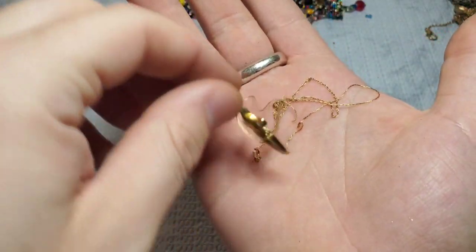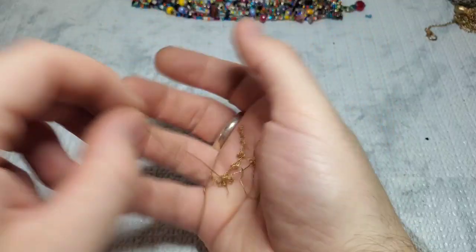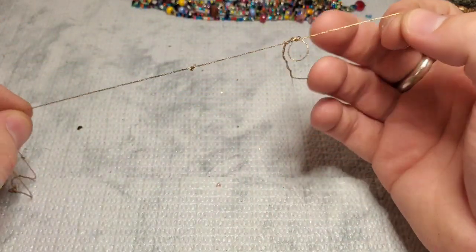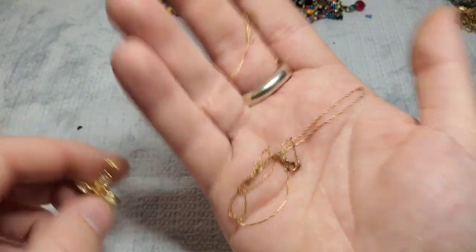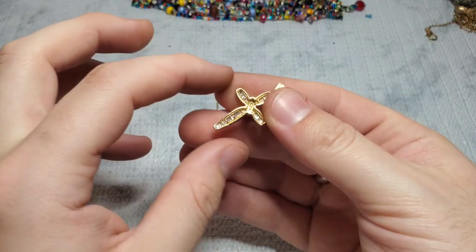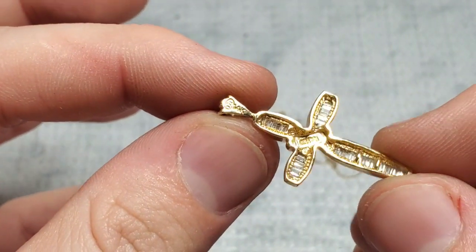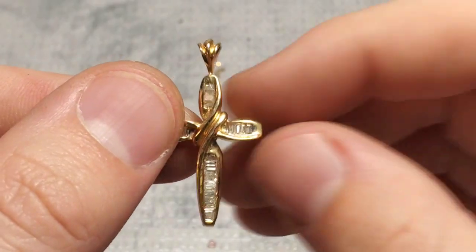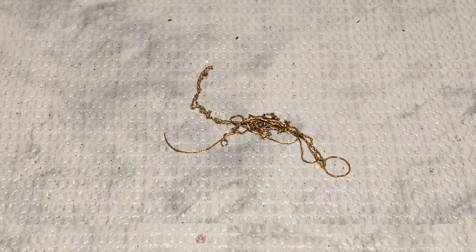Should I save my best find for last or show it right now? I bet you guys really want to see it, so I'm going to show it to you right now. My best find was this — it's a broken 14 karat gold pen chain, broken in about four spots. But guys — this cross right here is 14 karat gold. It's marked right there: 14 karat gold. And all of these really, really gorgeous stunning baguette cut stones are diamonds. And I have my diamond tester right here to show you.